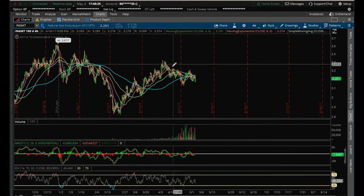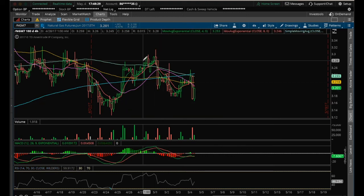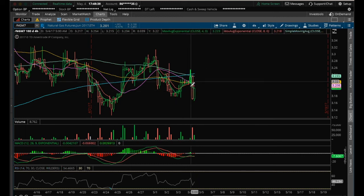Let's see if the four-hour chart shows us anything. On the four-hour chart, we still have not set a higher high. You can see we have this high, low, lower high, lower low, lower high, lower low. So maybe the four-hour chart will give us a signal first. We need to break above the high of 3.254 on the four-hour chart to set a higher high and change this trend of lower highs and lower lows.